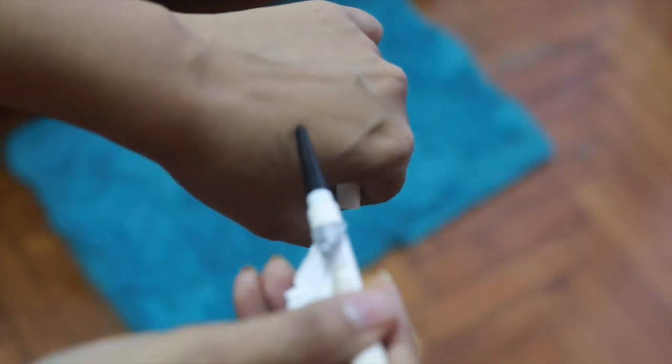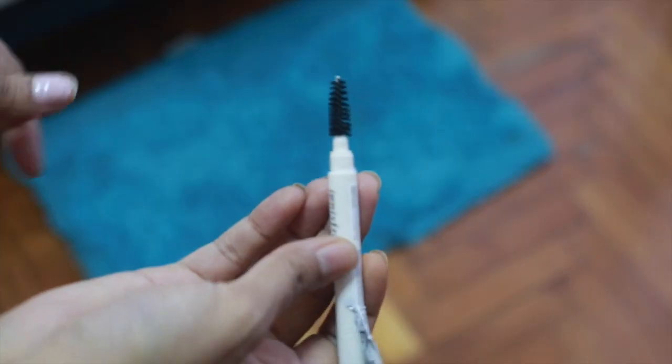The next thing that I bought is this eyebrow pencil — I got it in the black shade. I've managed to open this up. This is the eyebrow pencil, and the reason I bought it is because it comes with a spoolie right here, so I did not have to buy it separately.